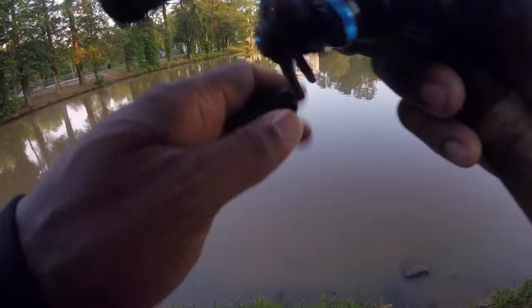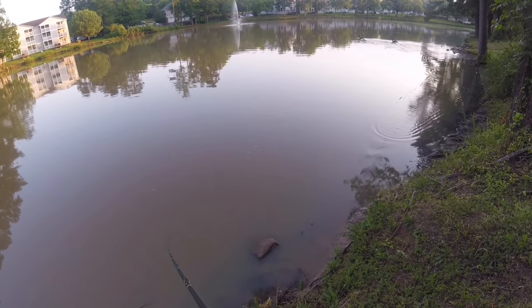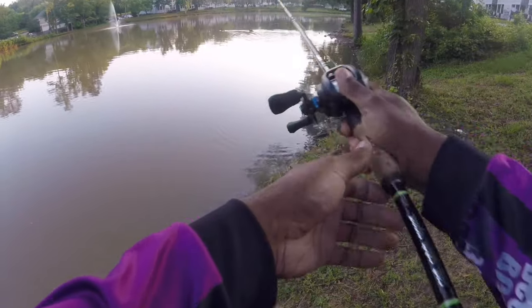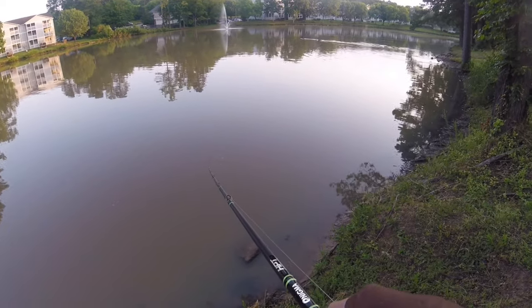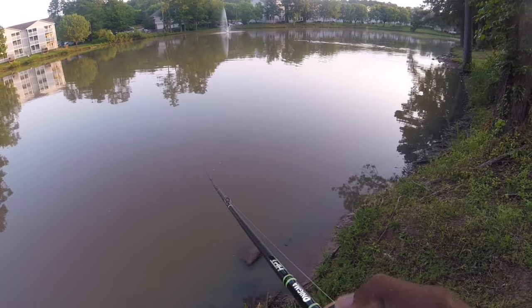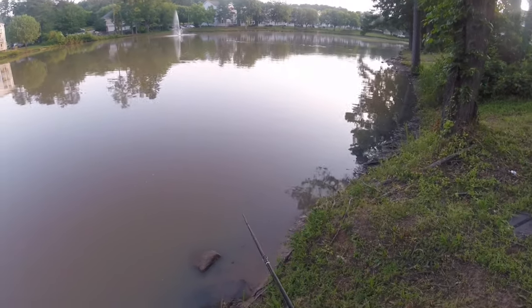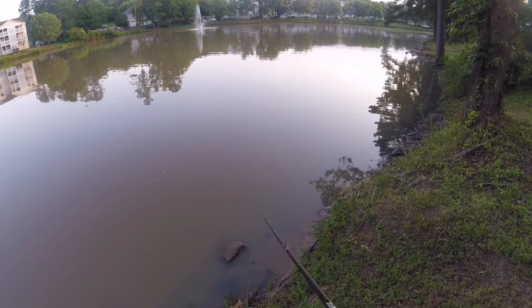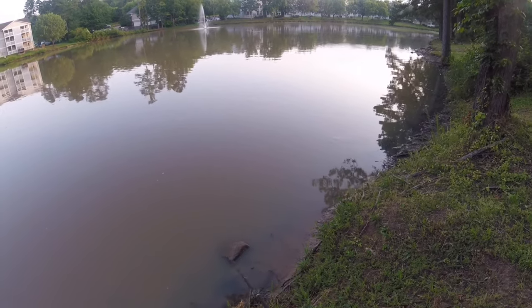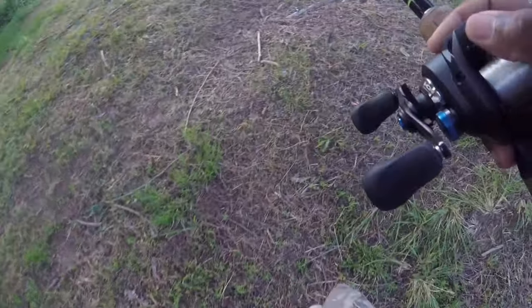Let's see if we can get going early this morning and catch a couple. This is chocolate milk water. The Z-Man Jackhammer is ideal for catching bedded bass — it's actually what I caught a few on a couple days ago. Kind of figured out what zone they're in, so we'll come back and see if we can't catch something even bigger. I gotta watch out for a bunch of goose poop — there's tons of them out here.